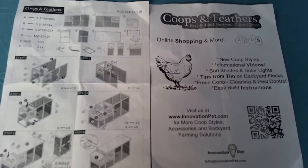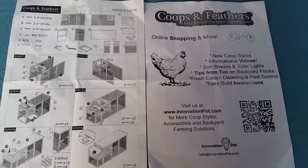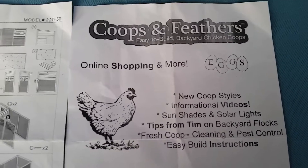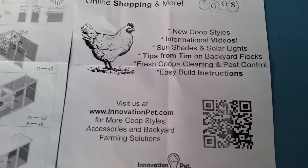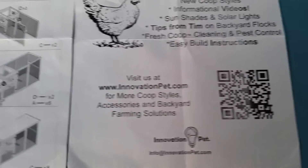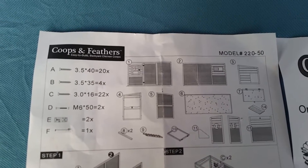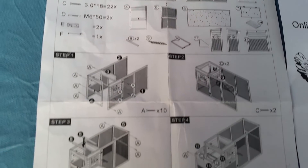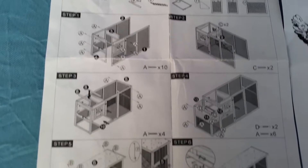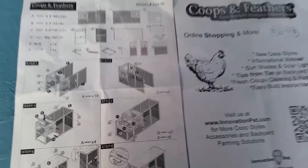The chicken coop is by Coops and Feathers — easy online and easy to build backyard chicken coops, and that is so true. It was just easier than easy. By Innovative Pet — I loved how simple the instructions were. Coops and Feathers: they identify all the parts very clearly. Step one, step two, step three, step four, step five, step six — done! It really was that easy.